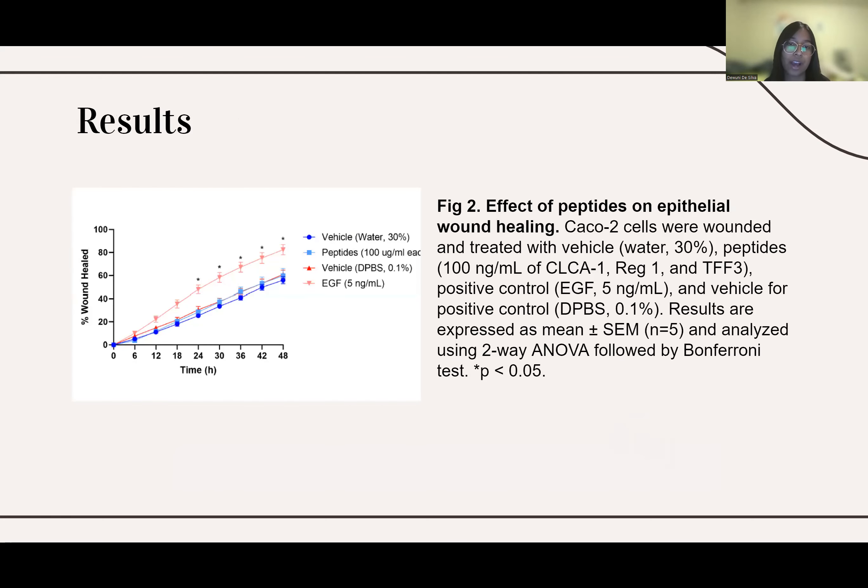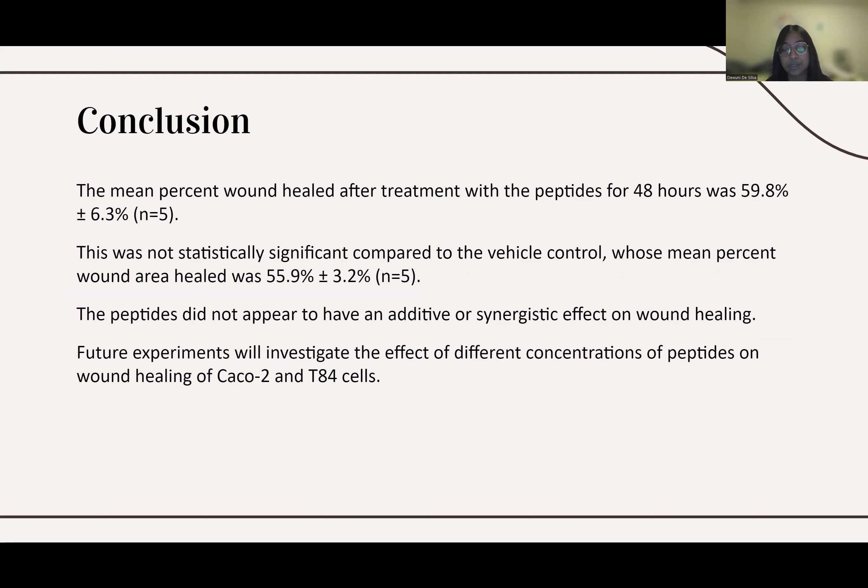From this, we found that although the EGF had a statistically significant effect on wound healing compared to its control, as expected from the previous experiment, the peptides when combined together did not have a statistically significant effect on wound healing compared to their control. The mean percent wound healed after treatment with the peptides was 59.8%, compared to 55.9% for the vehicle control. Because of this, we concluded that the peptides did not have a synergistic effect on wound healing.